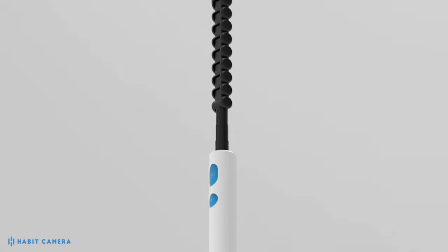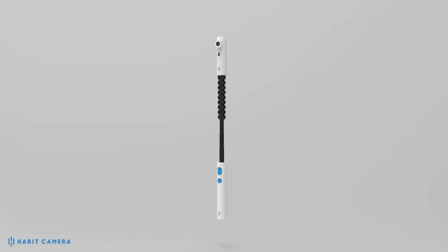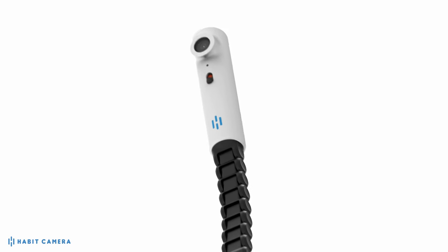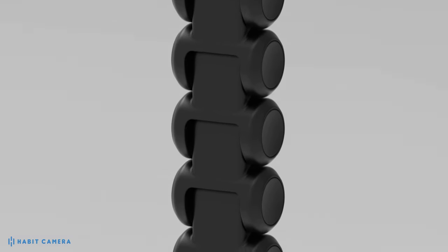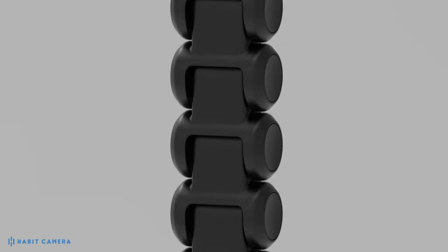The HABIT camera is the first digital purpose-built tool for skin inspection for anybody who's at risk of chronic wounds, pressure ulcers, foot ulcers, or any types of other skin conditions that require them to conduct daily skin inspections.